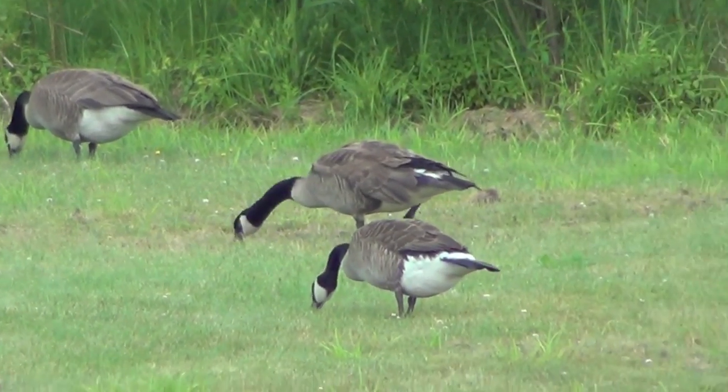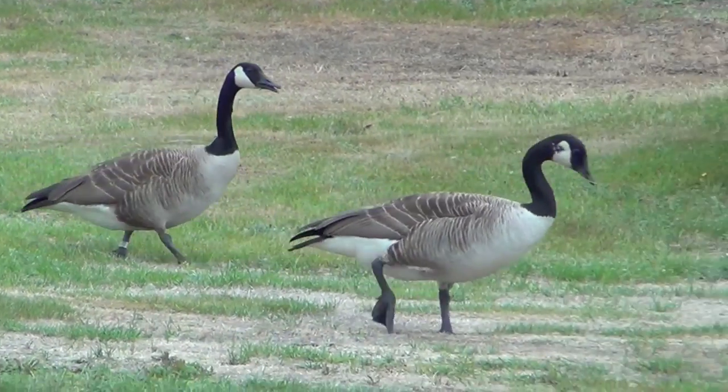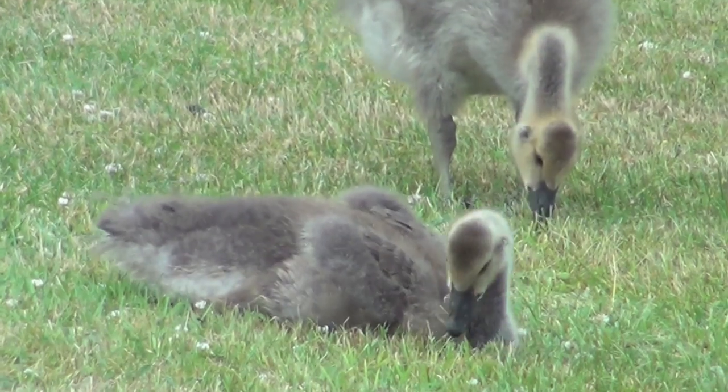In this video, you'll see how we capture and band adult Canada geese and their young of the year. Geese can be caught between June 25th and July 15th, when adults are growing new flight feathers and their young are not yet old enough to fly.